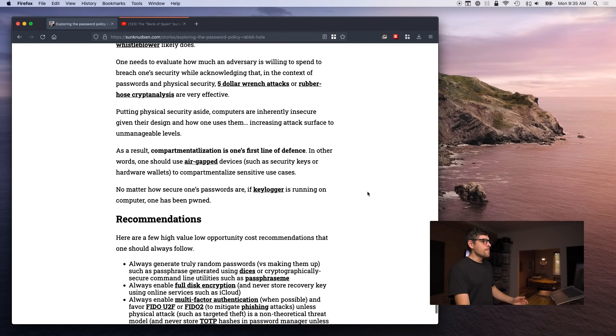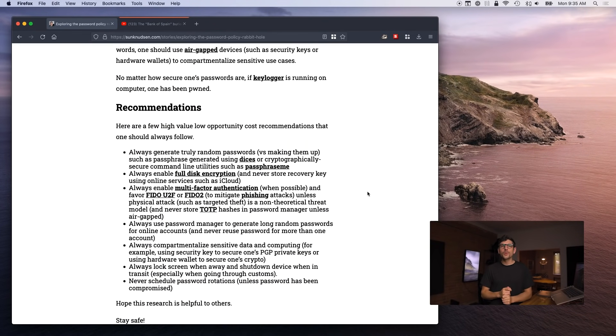There are seven things that one can do that will greatly improve privacy and security online. Number one recommendation: always generate truly random passwords. I recommend using passphrases — they're easier to remember. The thing is, if you try to make up your own password, it's usually bad. Humans are just really bad at generating truly random passwords and also bad at memorizing them.